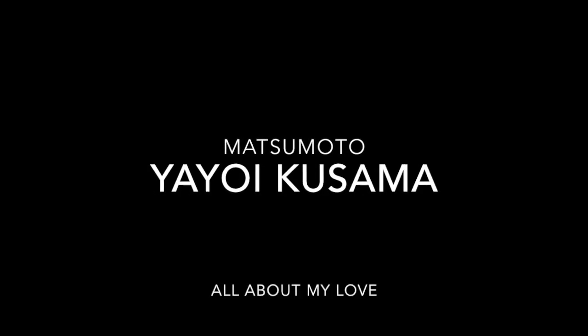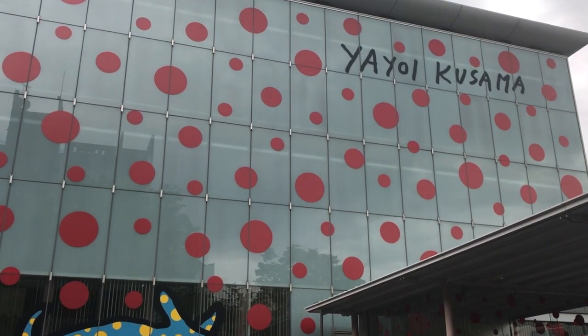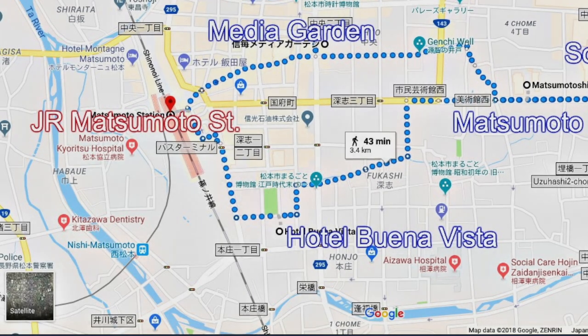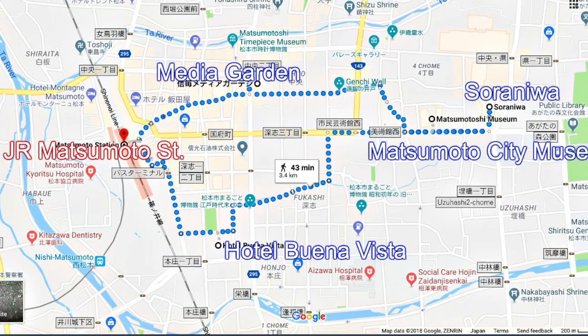World-famous Japanese artist Yayoi Kusama, born in 1929 here in Matsumoto, Nagano prefecture, is now 89 years old. Matsumoto is holding a special city-wide exhibition from March 3rd to July 22nd, 2018. Today, I'll introduce how to walk around and enjoy her works scattered around Matsumoto city. They are all within walking distance.